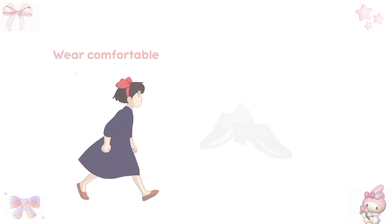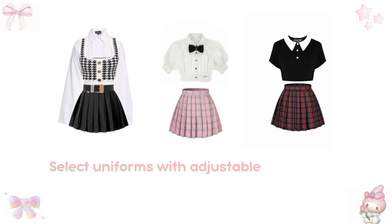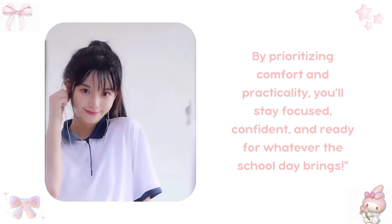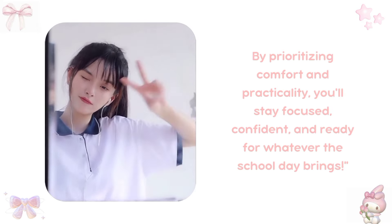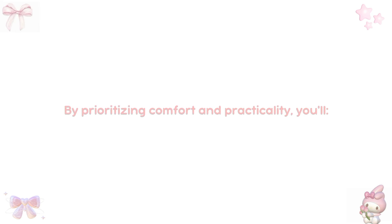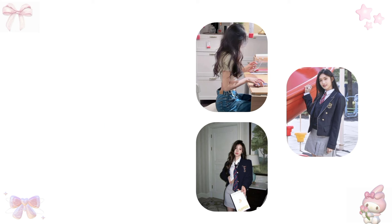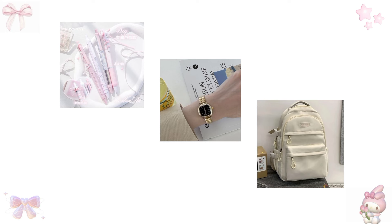Practical tips: wear comfortable shoes for walking and playing, and select uniforms with adjustable waistbands. By prioritizing comfort and practicality, you'll stay focused, confident, and ready for whatever the school day brings. Enjoy activities without restrictions, feel confident and prepared, and make the most of your school day. Add practical accessories like pockets for pens, phones, or snacks, backpacks or bags for books and gear, and watches or fitness trackers.